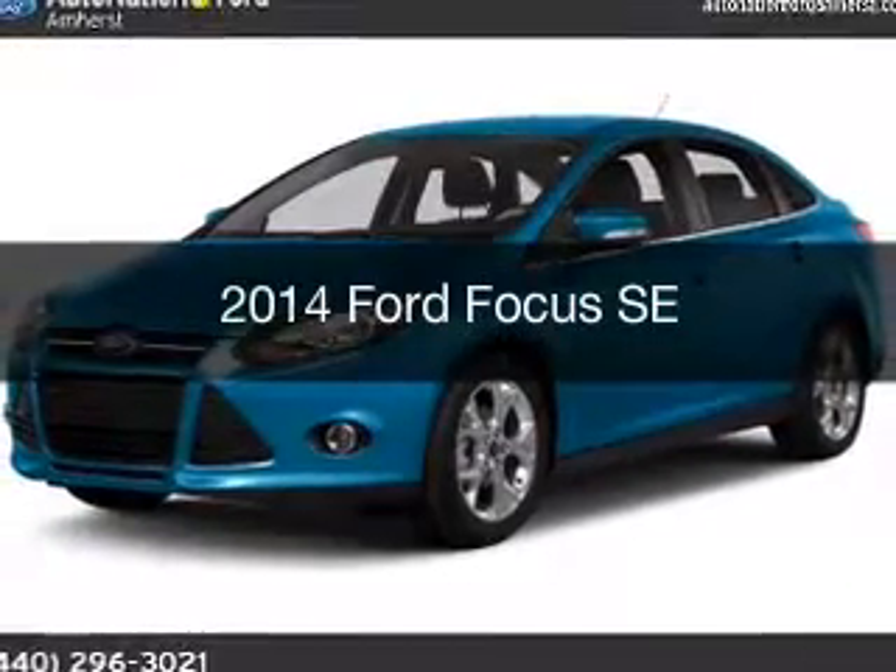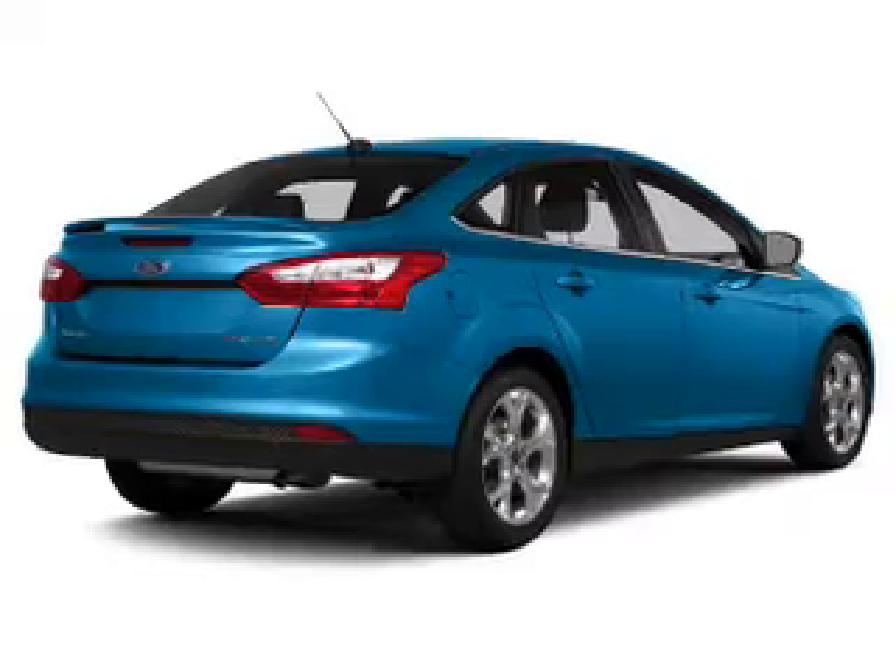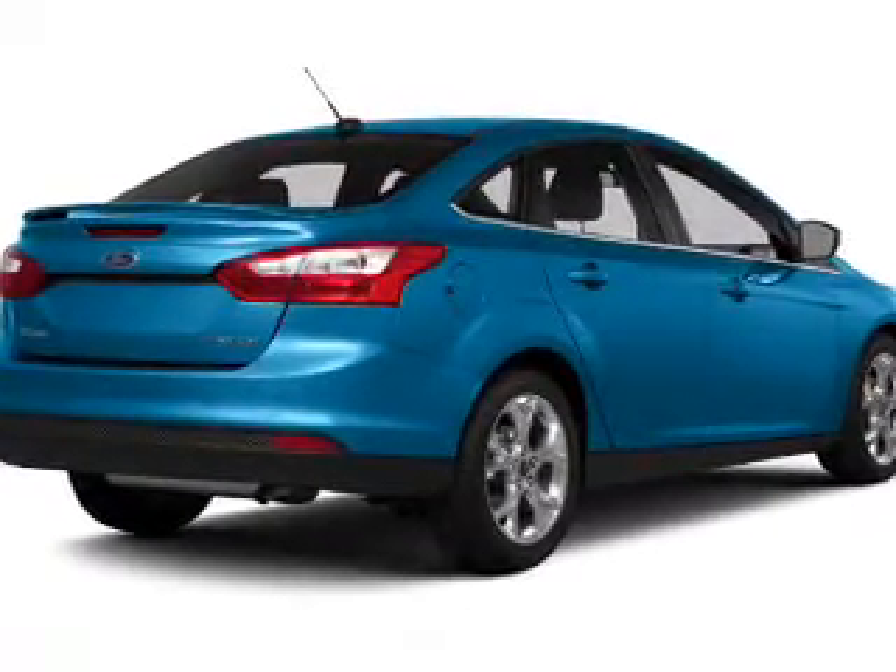This is a new 2014 Ford Focus. It's powered by a front wheel drive engine and an automatic transmission.